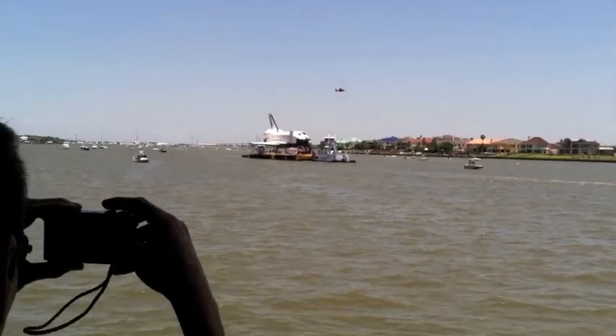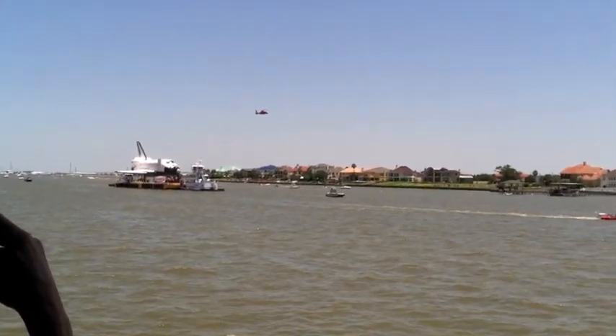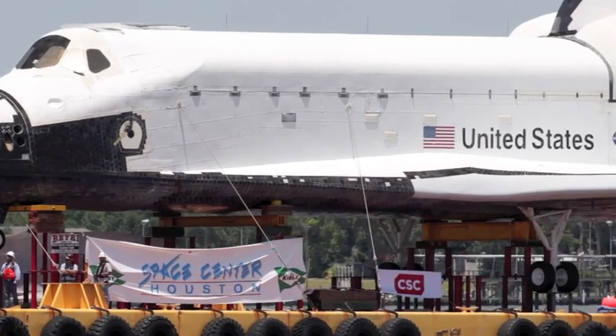How much of a journey was it for your crews to get that thing here? Well, it was about a six-day trip, and it was unusual cargo. All of our employees have enjoyed being a part of this really historic occasion.